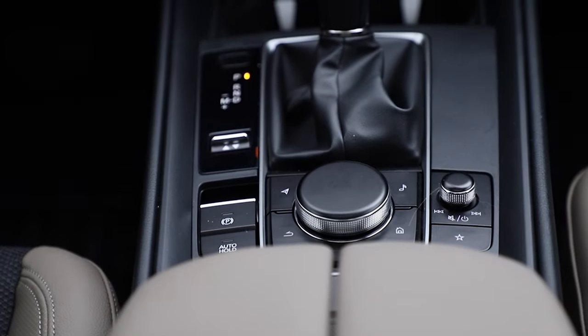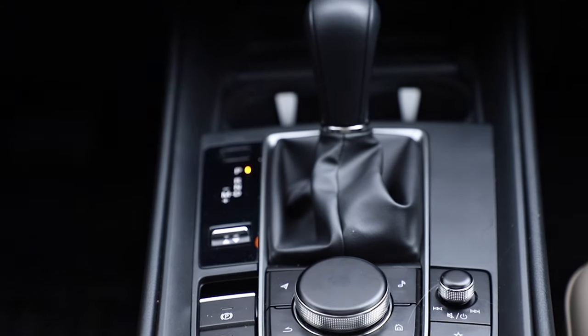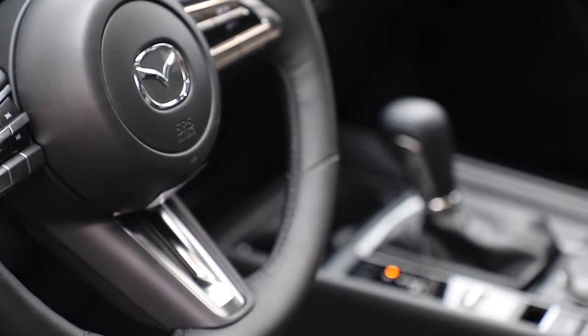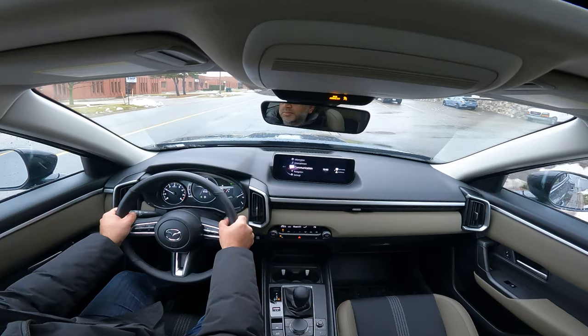Some standard things that you get here that are fantastic: a big panoramic sunroof, wireless CarPlay, wireless Android Auto, heated seats, heated steering wheel. You get decent-sized tires with okay-looking rims. You get the big infotainment screen that's pushed back and you have a rotary controller — a little shades of BMW there, which is a good thing. You can make it touch-enabled if you want for CarPlay and Android Auto.